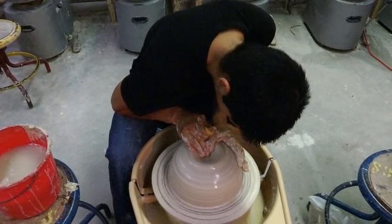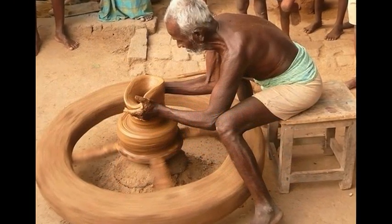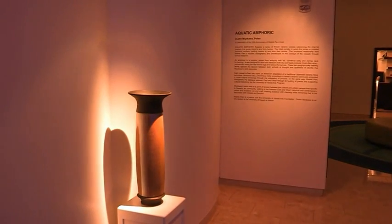His main tool, the potter's wheel — this most ancient of crafts, believed to have been developed in Mesopotamia more than 3,000 years before Christ — today produces modern works of art.